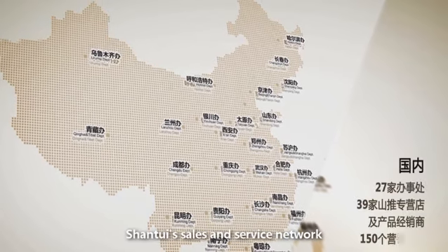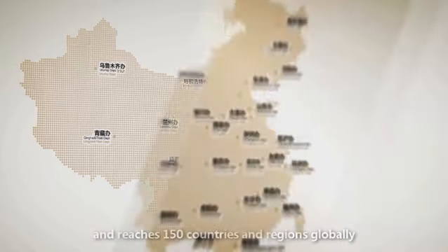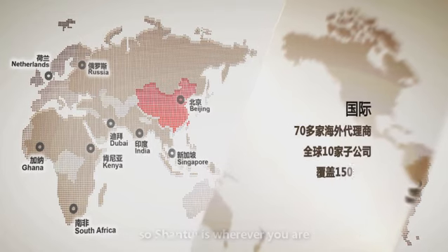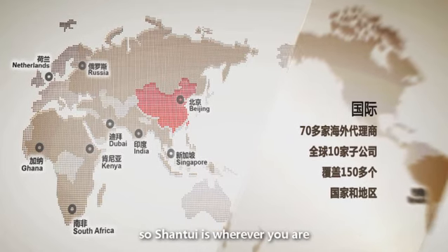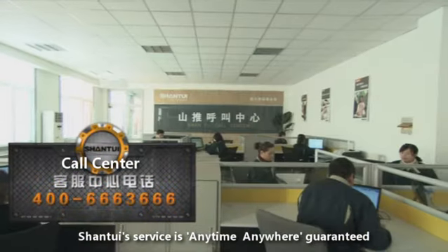Shantui's sales and service network boasts 150 distributors domestically and reaches 150 countries and regions globally, so Shantui is wherever you are. Shantui's service is anytime, anywhere, guaranteed.